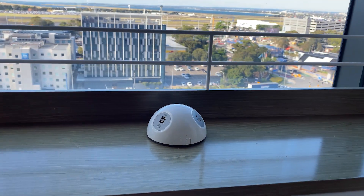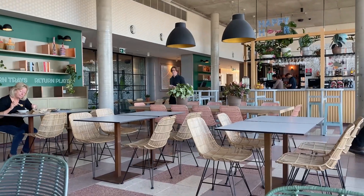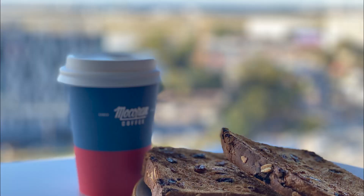All throughout the public spaces are little charging ports so that you can sit, get work done, and enjoy those views — or charge while you enjoy breakfast.